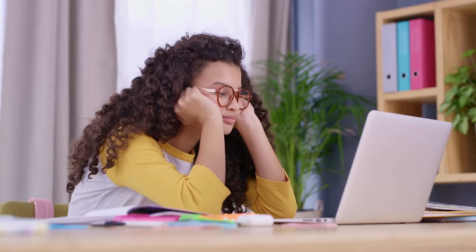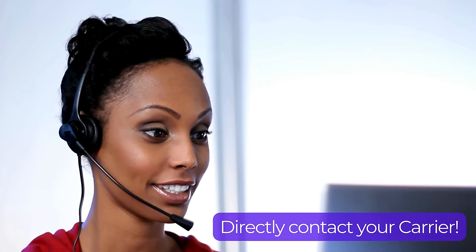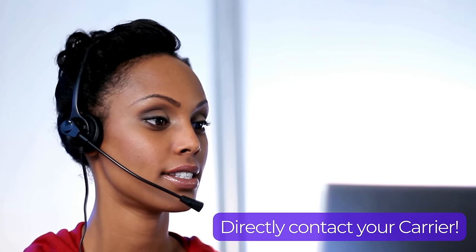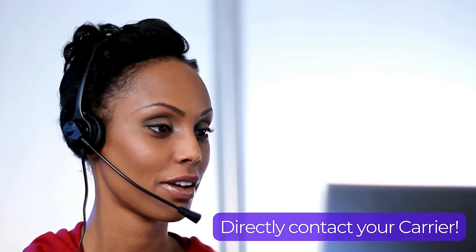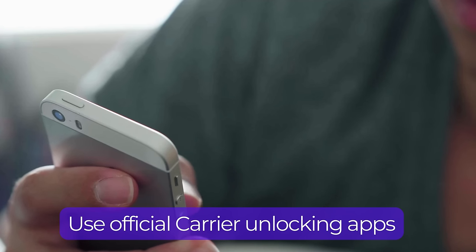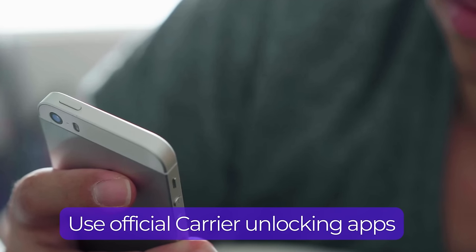If that method doesn't interest you, no worries — there are several ethical and legal ways to remove that carrier lock. The most straightforward method is to contact your current carrier directly. Most carriers will unlock your phone for free if you've completed your contract or paid off the device in full. It's as simple as reaching out to their customer service by call or their website and requesting an unlock. They might ask for your account details and the phone's IMEI number, so have those ready. Some carriers have also made it even easier by providing apps where you can request an unlock right from your phone — especially common with newer phones and plans.